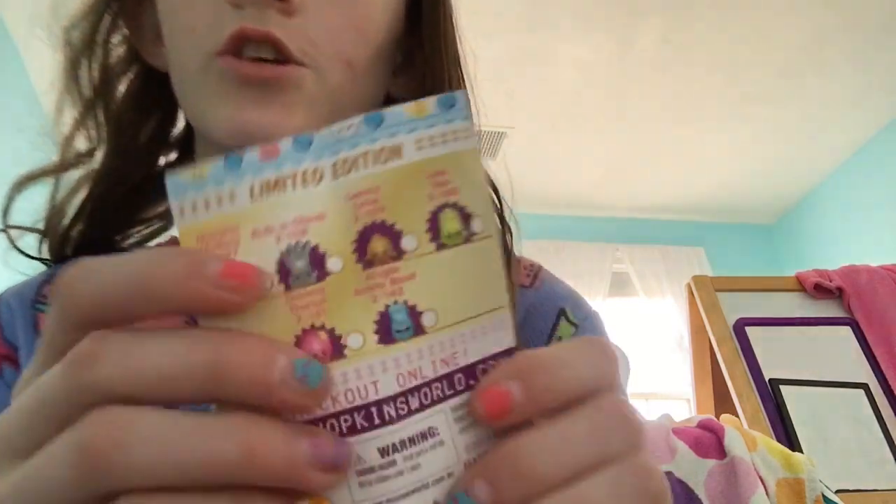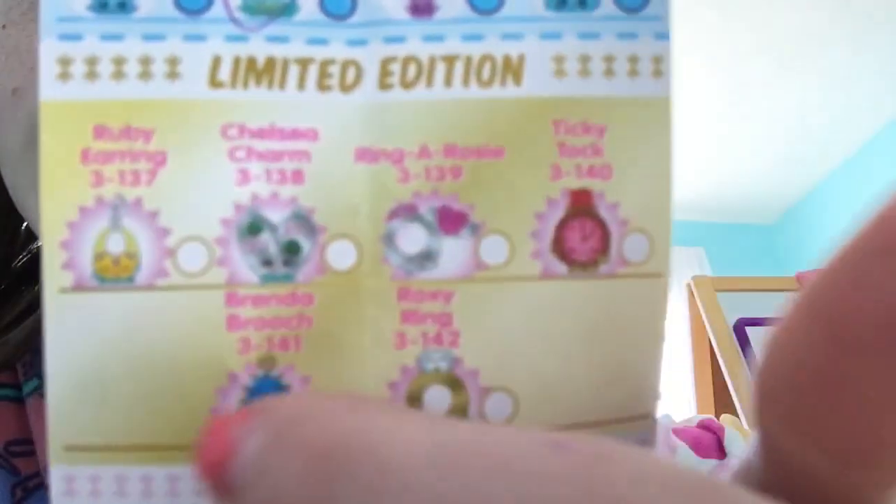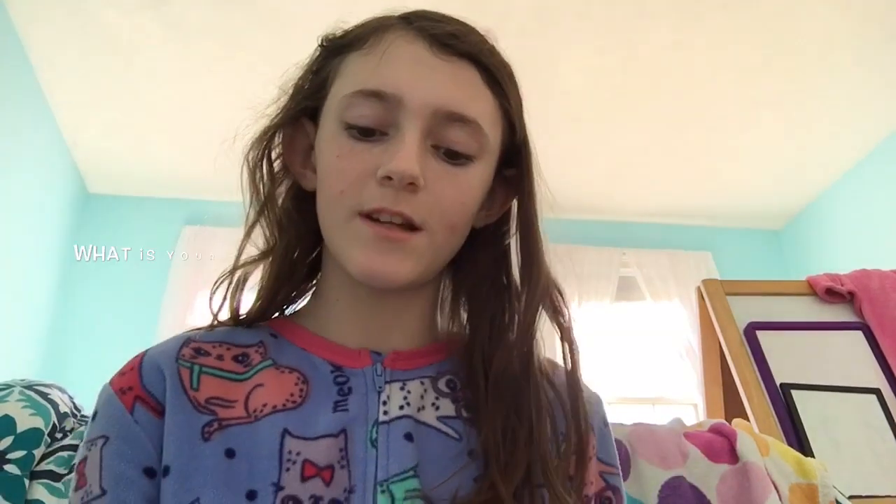Question 8: what is a limited edition Shopkin that you really want from each season that you own? From Season 2, the limited edition I really want is probably Angie Ankle Boot — she's really cute — or also Donna Donut. Yeah, Donna Donut is the one from Season 2 that I want. From Season 3, I really want Chelsea Charm — she's right there, sorry it's really blurry.